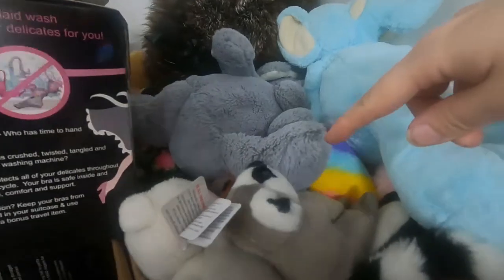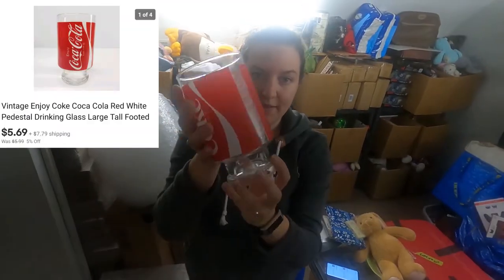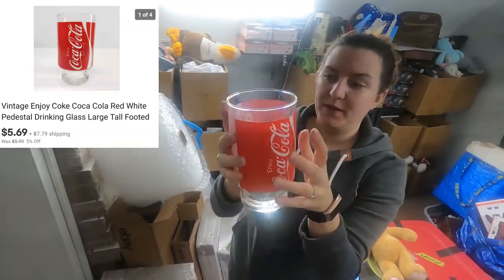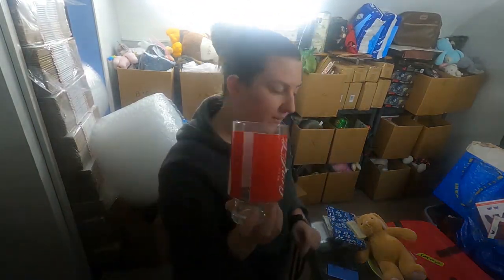It's a Coca-Cola glass that I believe I paid $2 for at my local Salvation Army. It's tucked away with all of these stuffed animals keeping it safe. It will obviously go in a box — it is glass, so it will be stuffed with packing pillows and bubble wrap.